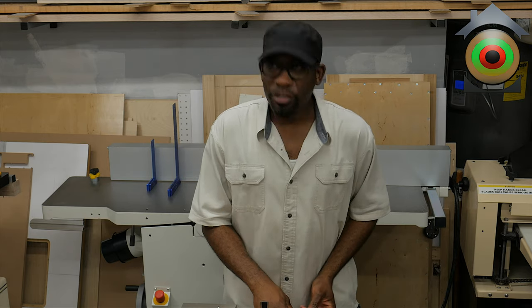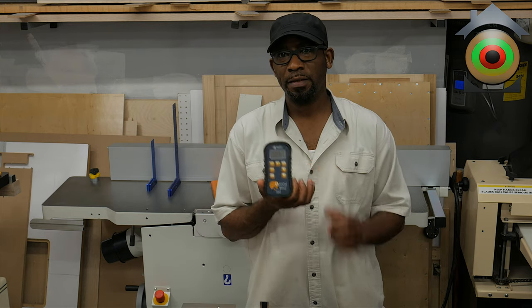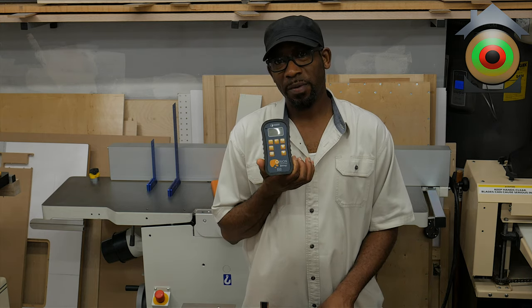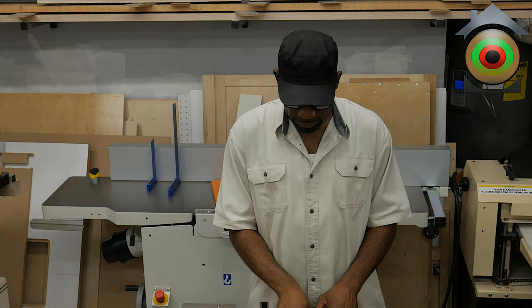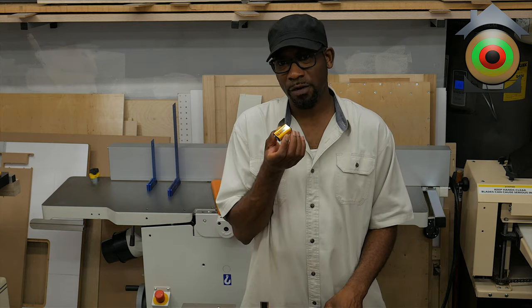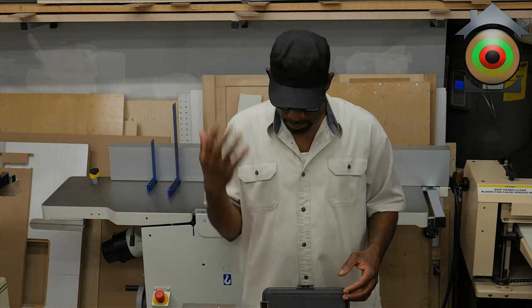We just recently spoke about this digital device — the moisture meter — so you can refer back to that video. You can see I took the battery out of this; that's what I generally do when I'm not using it. It's a product I don't use every single day, so take out the battery.